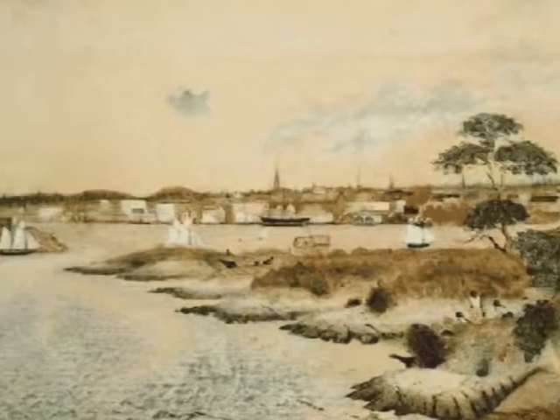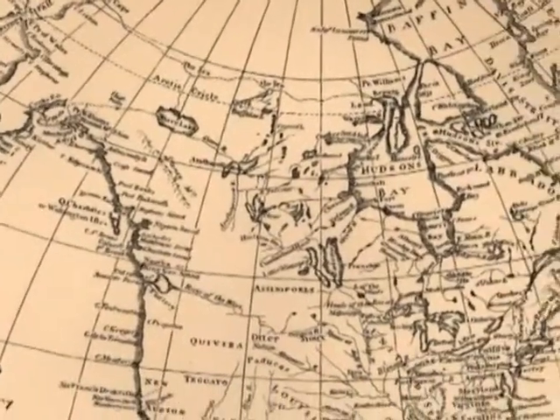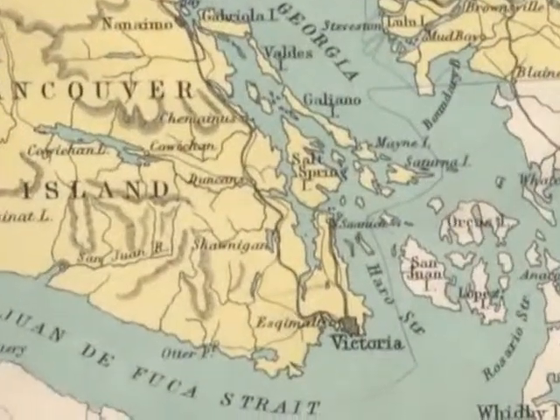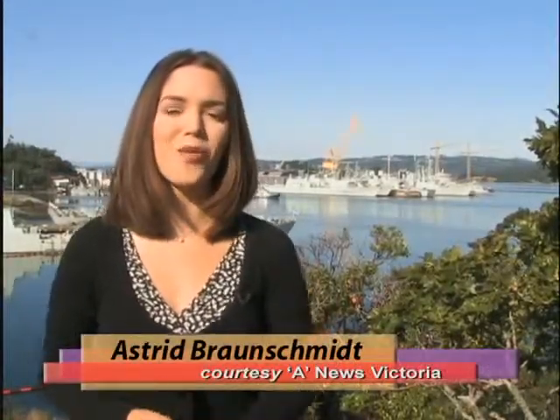Before it was a capital, or even a city, Victoria was founded as the major British supply port for the west coast of North America. Now where you have supplies, you need defence, and right next to Victoria's harbour was a much bigger one. That's how Esquimalt became the Pacific home of the greatest navy in the world.